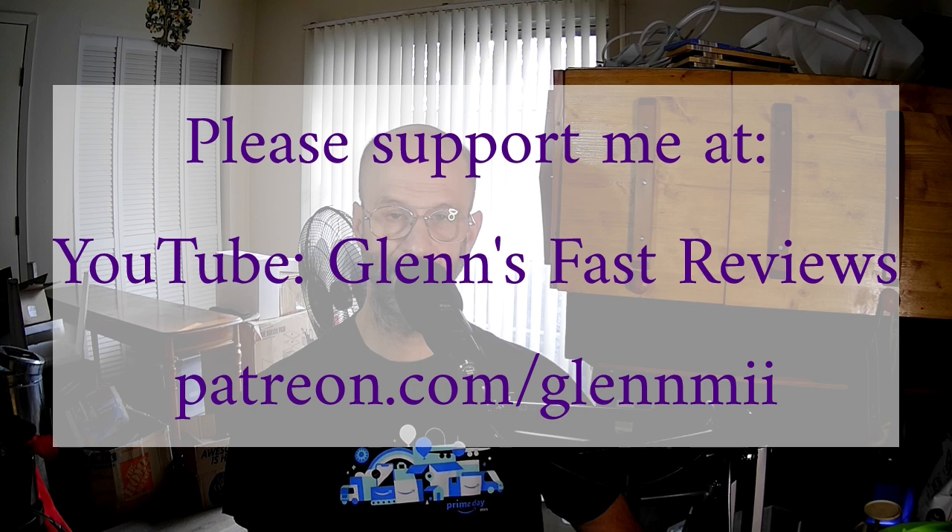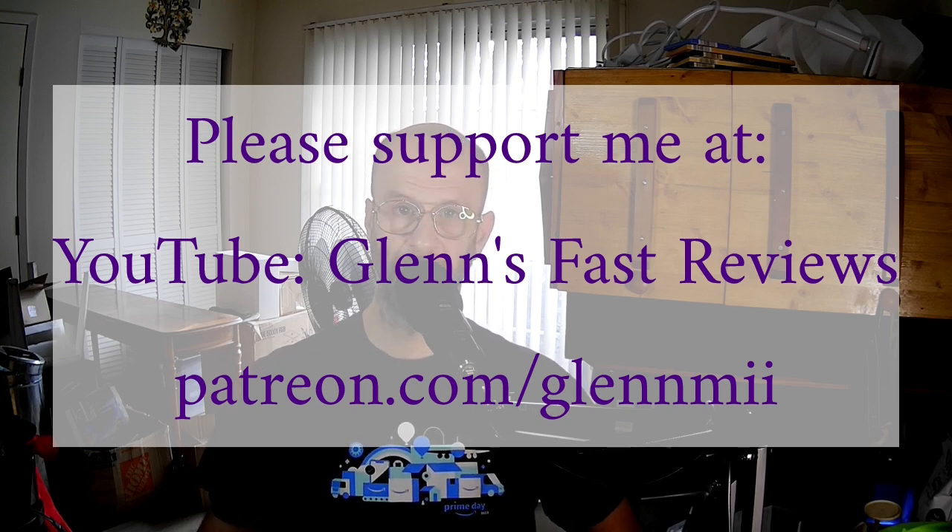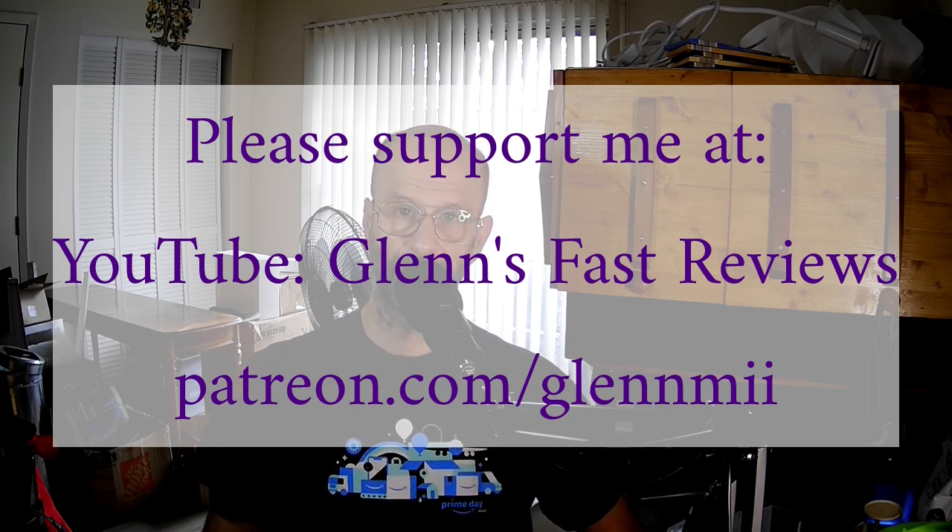The smallest recurring donation I have on Patreon right now is $10 a month. If that's too much, let me know and I can add a smaller one. However, if you are financially strapped, please don't send me money — I don't want somebody else getting into trouble financially just to help me, as that would weigh heavily on my conscience. Thanks again for watching and let's make the world a better place.